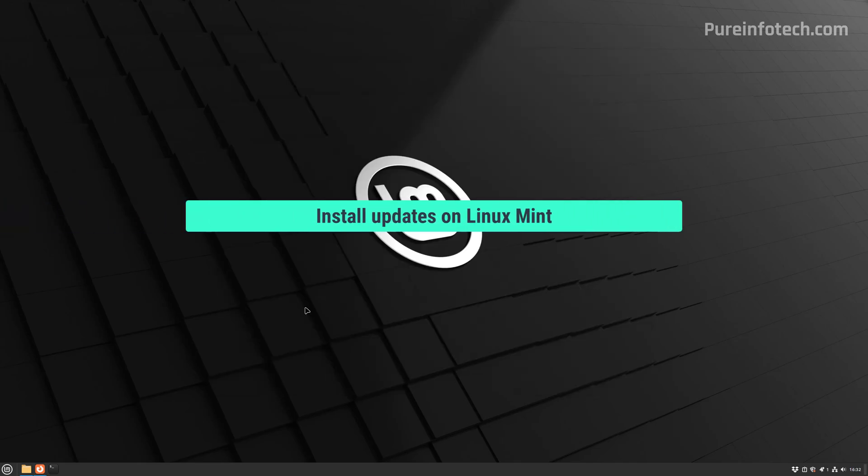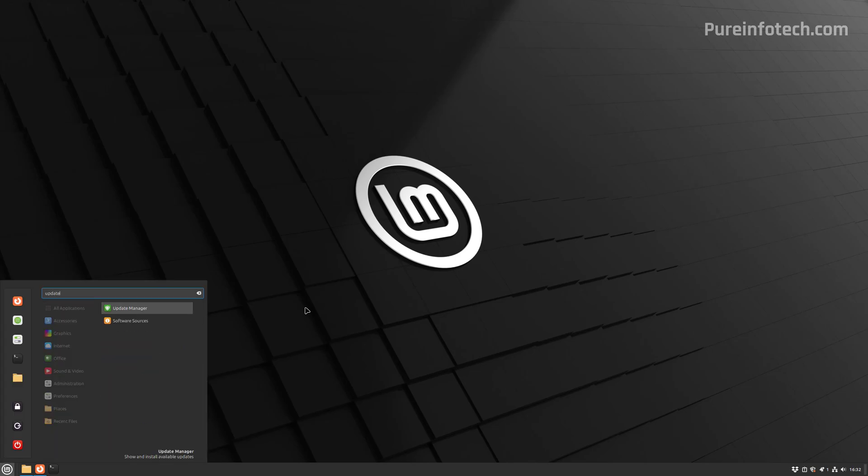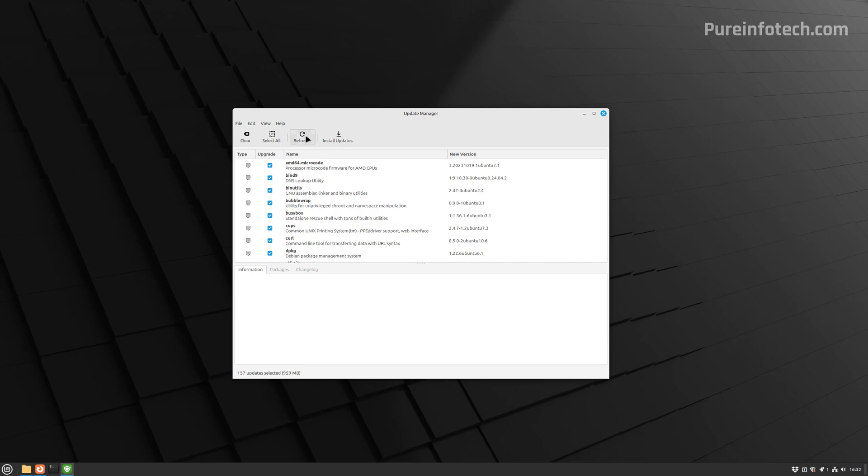After the installation process, it's important to check and download the latest updates for Linux Mint. The easiest way to do this is to use the Update Manager. Open the app launcher — which you can open with the Windows key — and look for the Update Manager app. You might need to click the Refresh button to refresh the sources. From here, you can decide which packages to install, but it's best to download and install all available updates by clicking the Install Updates button.